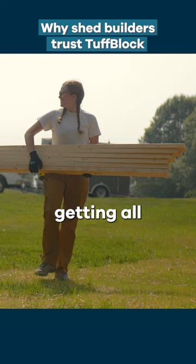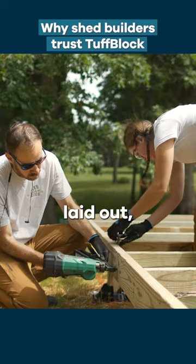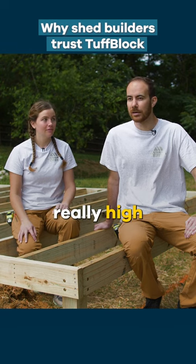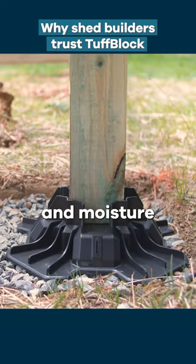Getting them all the way down here is not an issue at all — it's not strenuous, so I'm still ready to keep going with getting all our lumber and whatnot. Once they're down here they're really easy to use. We get the foundation laid out, get them put in place, and they're super easy to level the shed with the 4x4s. We know they're super strong — they're rated really high per tough block. It's also nice because it gets our shed up off the ground, away from bugs and moisture.